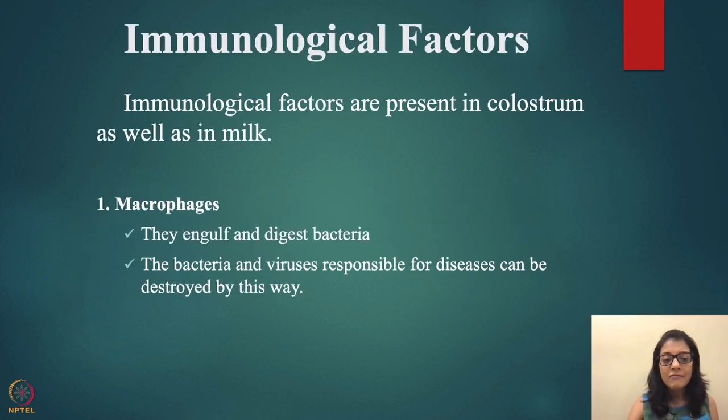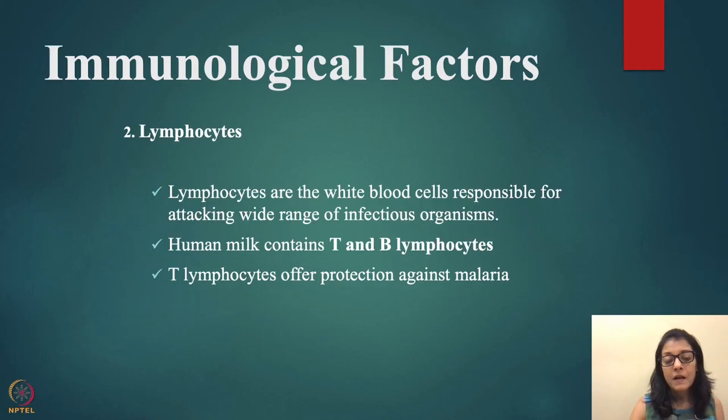Immunological factors are present in both colostrum and mature milk. Macrophages are large cells that engulf and digest bacteria, destroying bacteria and viruses responsible for disease. Lymphocytes are white blood cells responsible for attacking a wide range of infectious organisms. Human milk contains T-cells and B-cells; T-lymphocytes offer protection against malaria.